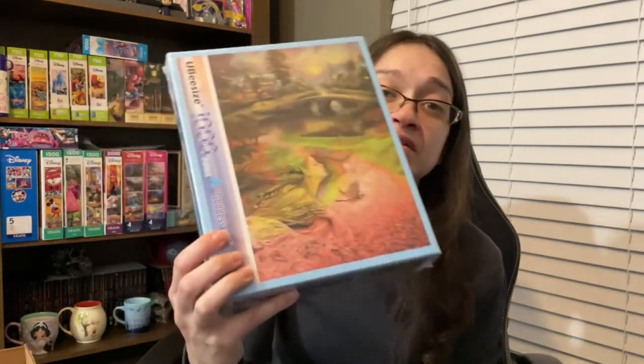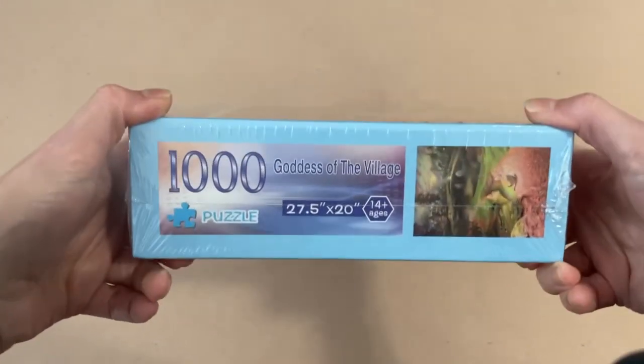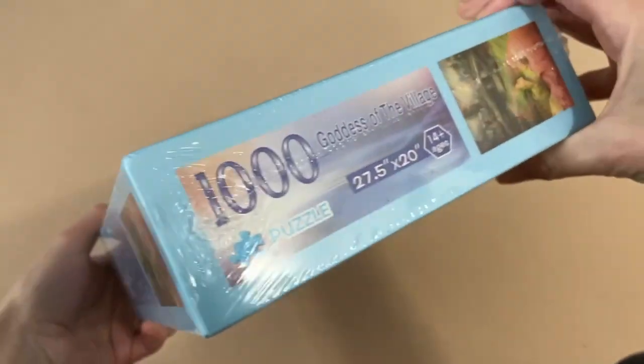I'd be interested to find out more about this company. The next set I picked up is from the company Ubi Size — is that right? I'm so bad at this. This puzzle is 1000 pieces and it's called 'Goddess of the Village.' It says it's made in China.